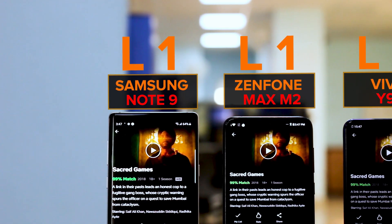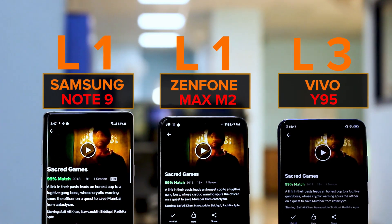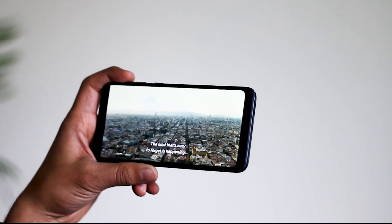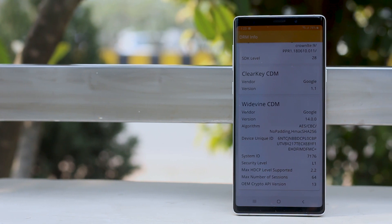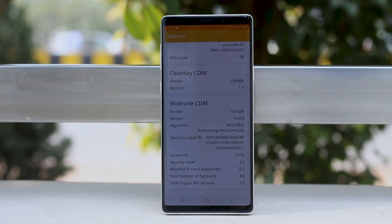The bottom line is that your phone needs to be DRM L1 certified to stream HD videos. But — and this is a big but — even if you have a DRM L1 certificate on your phone, that does not guarantee HD streaming. The DRM L1 is a necessary requirement, but it's not the only requirement.